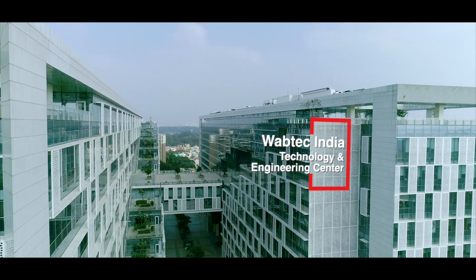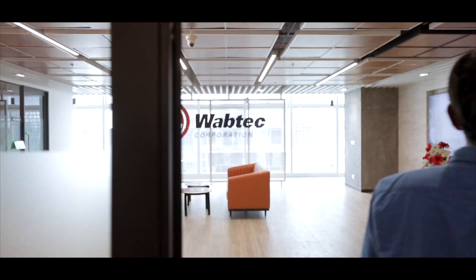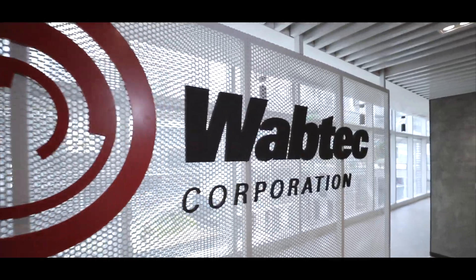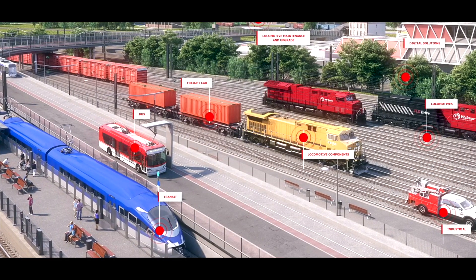Welcome to WAPTEC India Technology and Engineering Center, Bangalore. WAPTEC is a leading transportation and component manufacturer with a significant install base.